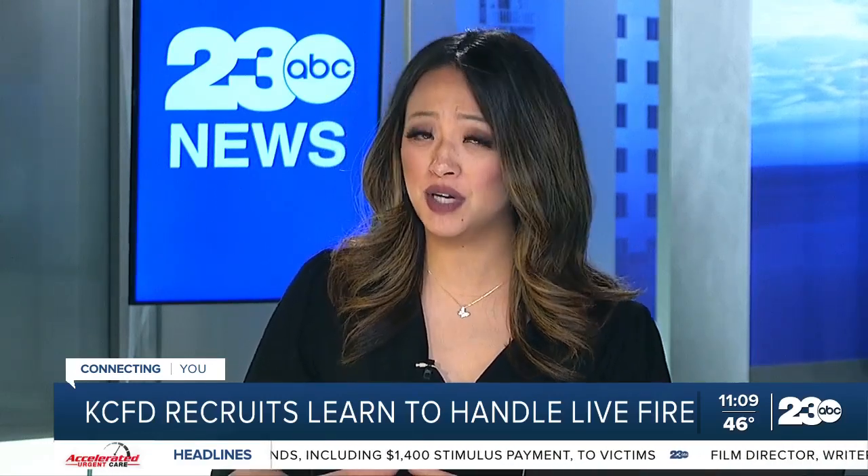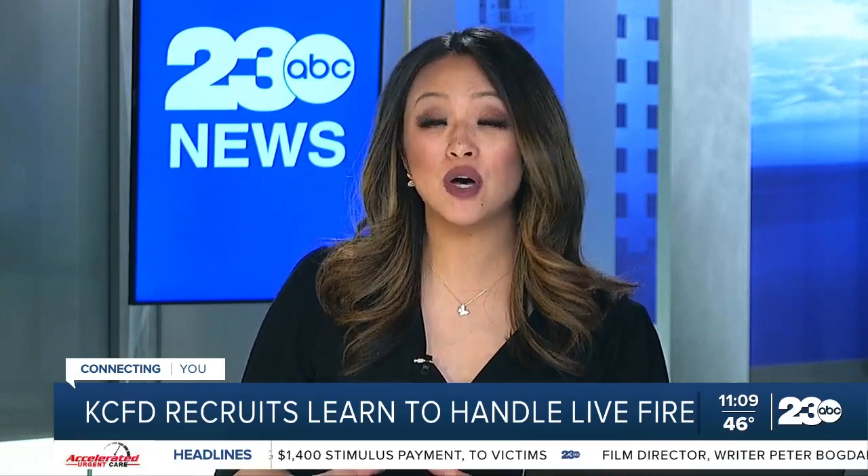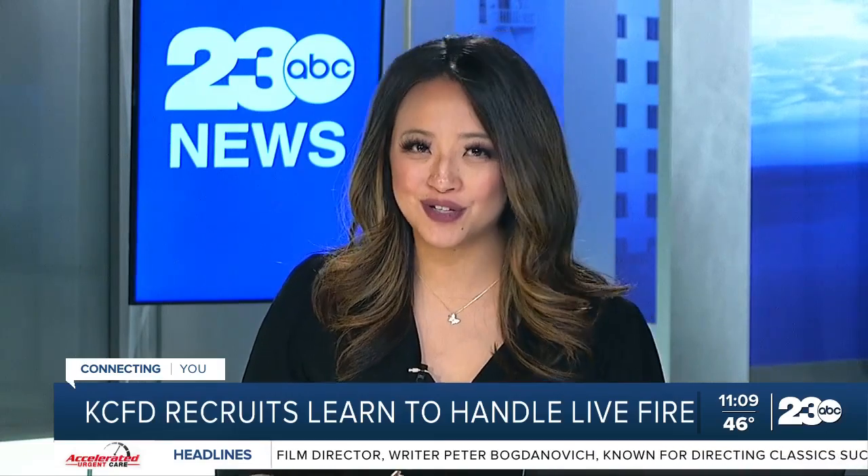Kern County Fire Department's latest Firefighter Recruit Academy is winding down, and trainees spent the day practicing for all kinds of situations they could find themselves in while serving Kern's community. So what does a trainee have to go through? Today we got an inside look of live fire week. 23 ABC's Taylor Levesque reports.